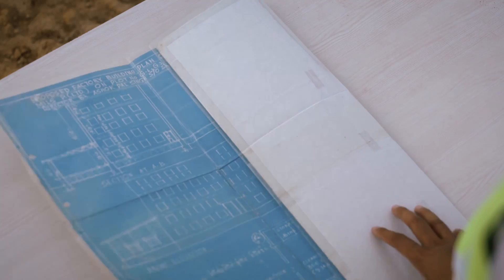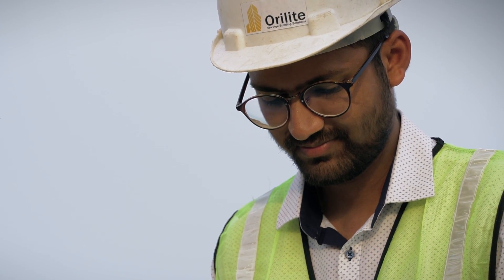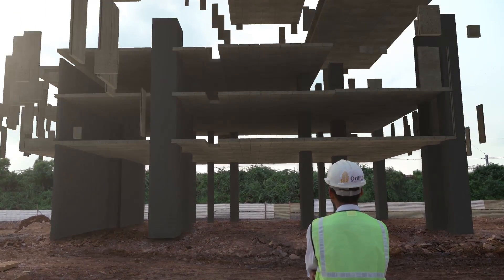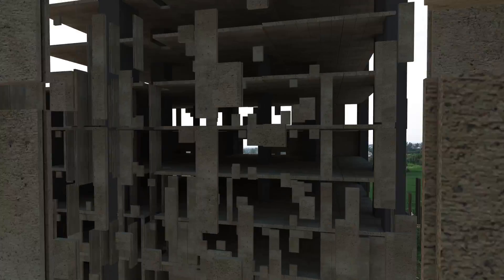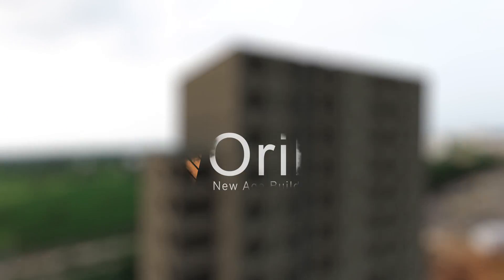The way we do things are changing. New ideas and revolutionary technologies are shaping our future. And one such technology is Autoclaved Aerated Concrete by Orilite.